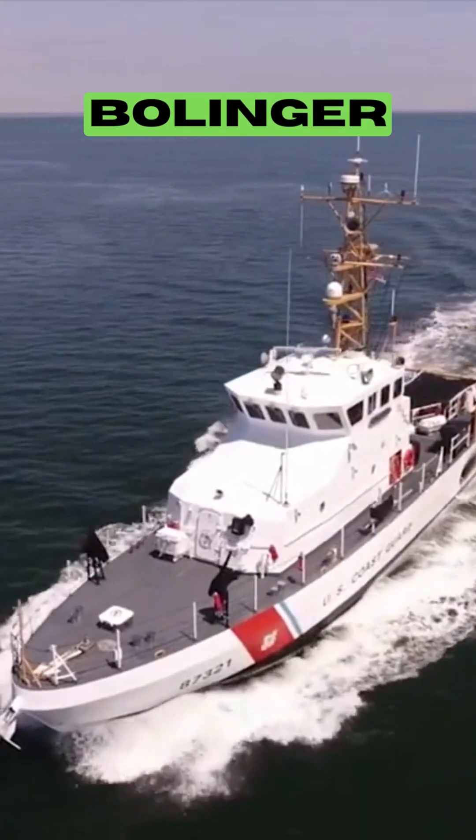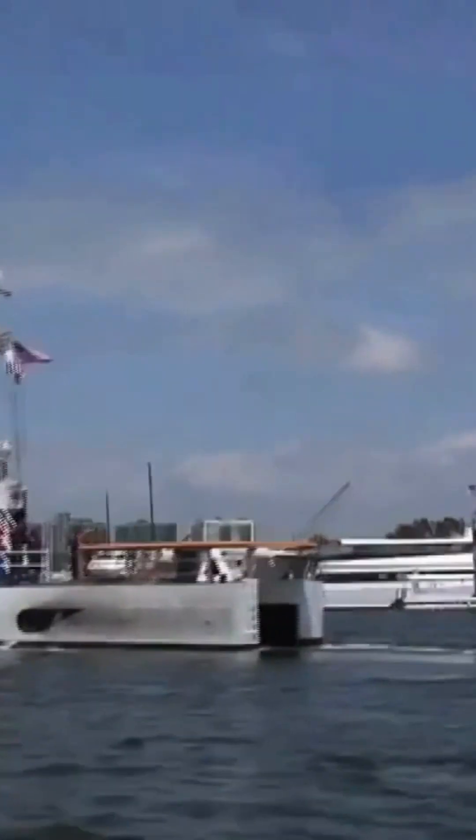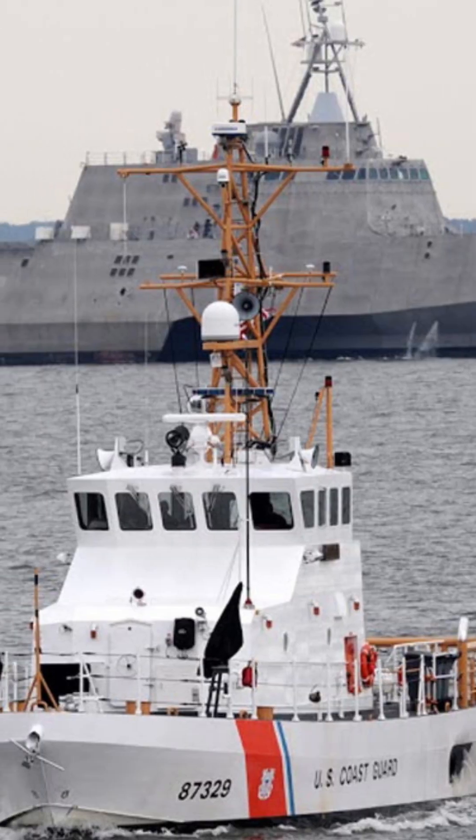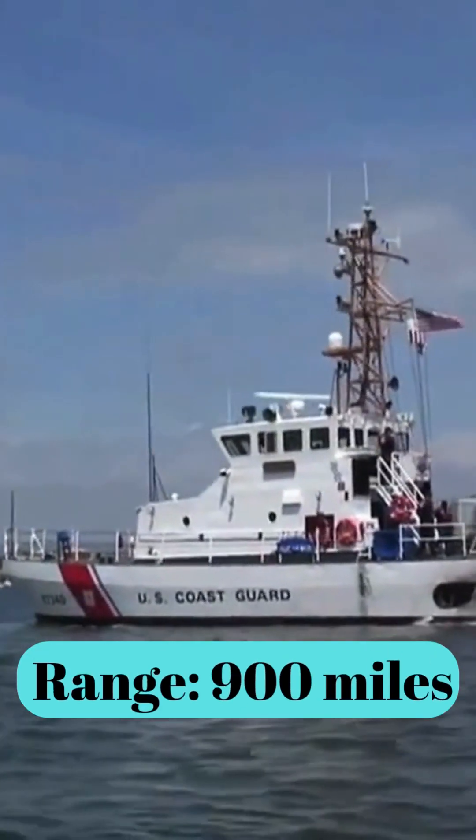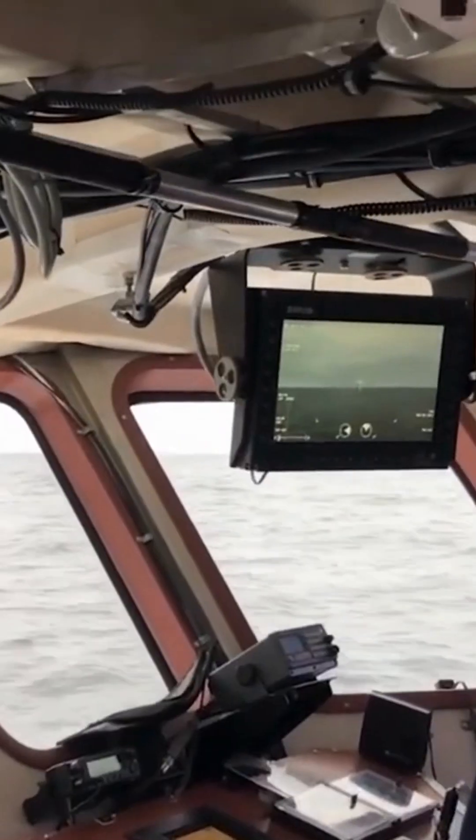Manufacturer: Bollinger. Duty: United States Coast Guard. Propulsion: 2x MTU Friedrichshafen diesel engines. Speed: 25 knots. Range: 900 miles. Armament consists of two M2 .50 caliber machine guns. Crew: 10.